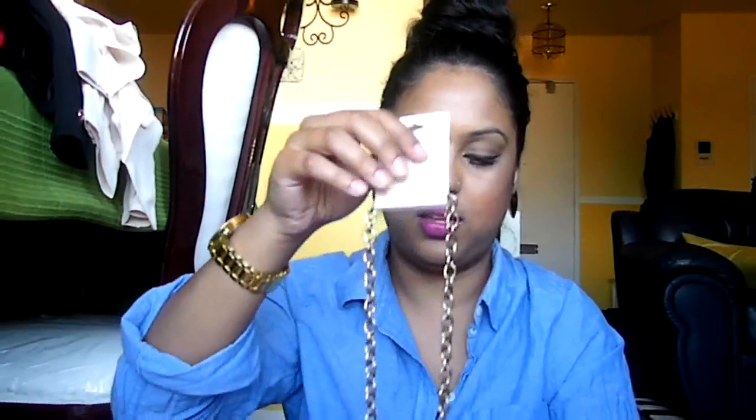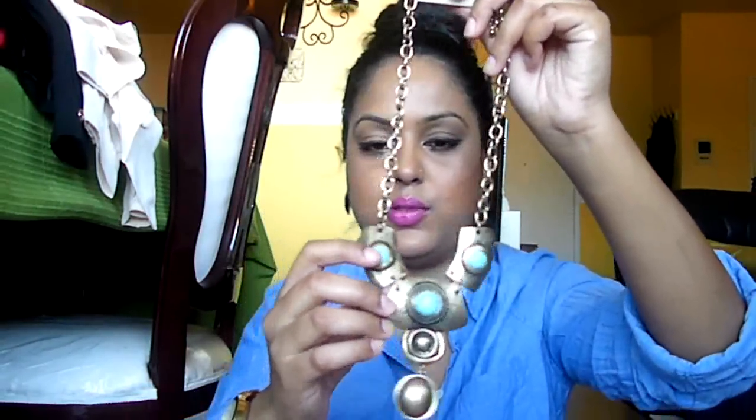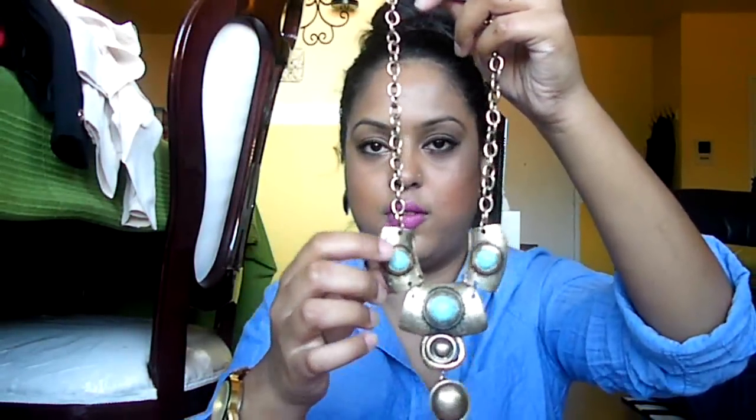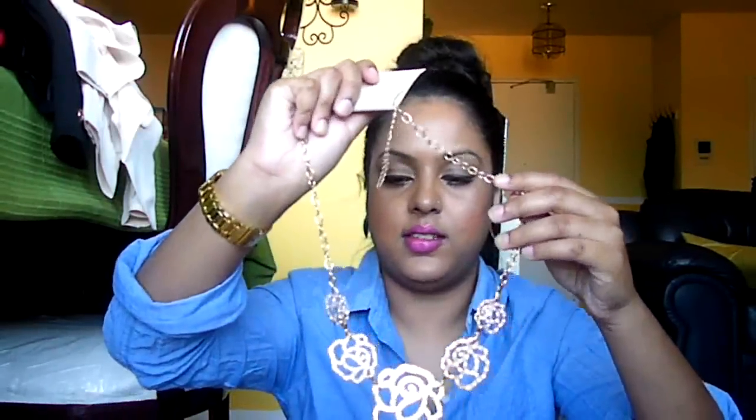I also picked up this necklace — it's a really pretty kind of tribal print necklace with an antique gold finish and really pretty turquoise kind of faux stones on it. This one was $10.80. And I also picked up this necklace — I really love this one a lot. It's so pretty with the roses and little gems on them. This one is also $10.80.